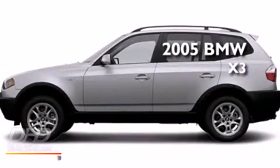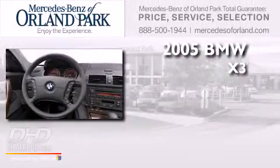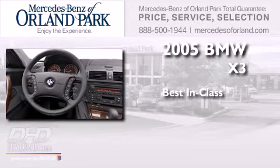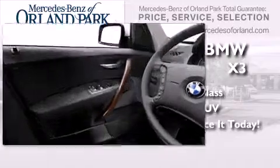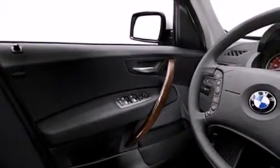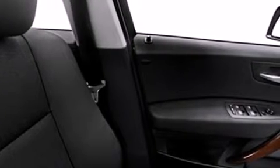This is a 2005 BMW X3. Its top features include hill descent control.